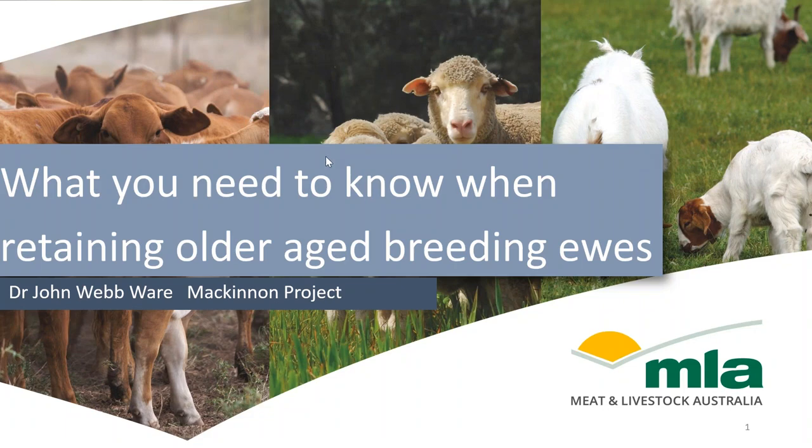Good evening everyone and welcome to MLA's Productivity and Profitability webinar series. These webinars are designed to deliver topics pertinent to beef, sheep and goat producers. My name is Hilary and I work for the Webinar Coordinators Home Sacket. Tonight's webinar is our final webinar for this series, but not to worry we'll be back later in the year. Remember that all webinars have been recorded and are available on the MLA website.